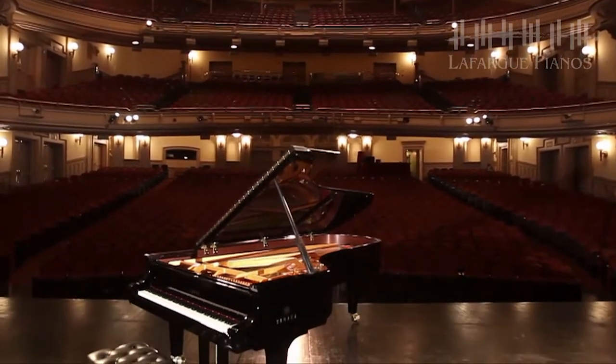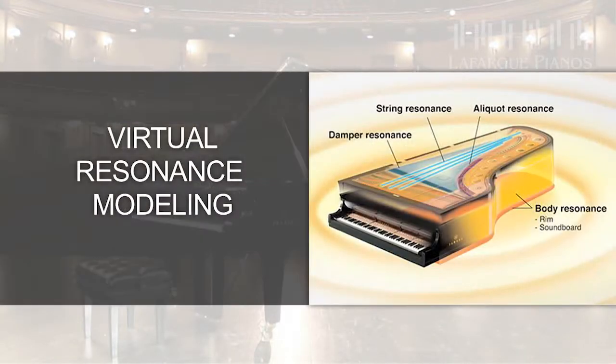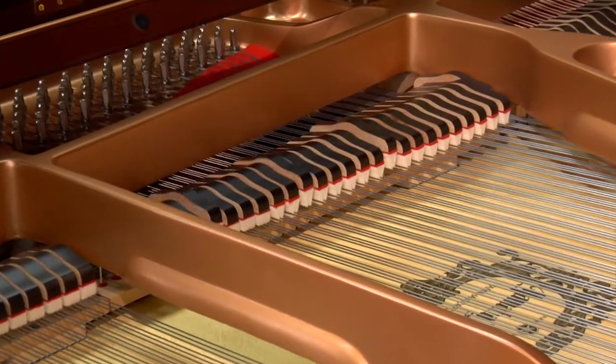As you just heard, the piano sound is amazing, and that's because the Clavinova reproduces the grand piano's full range of sound characteristics through the use of Yamaha's exclusive Virtual Resonance Modeling Technology, or VRM for short. This is a sound recreation process that extends far beyond the sample sound of hammers hitting the strings. Let's explore.